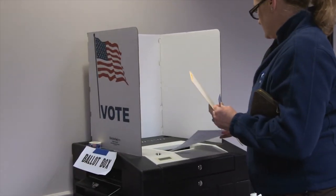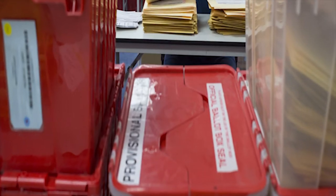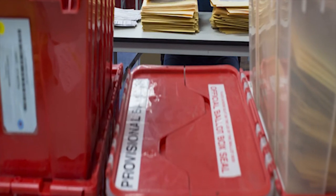If voting officials don't have you listed in their precinct, you can still cast a ballot which might count. That ballot is known as a provisional ballot, which is kept separate from regular ballots. If you do cast a provisional ballot, you have up to five business days after the election to provide election officials with the identification they need to ensure that you're eligible to vote.